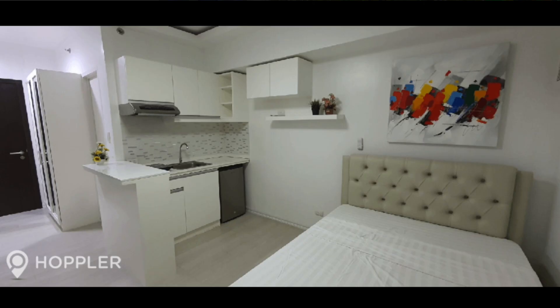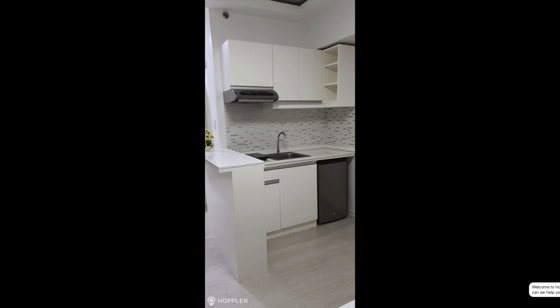Walking further into the unit, you take a left from your entryway and you have your kitchen. You can see the entryway on the left side. On the right side you have your bed and a nice design above it. Stepping closer to your kitchen, you have a basic electric stove top, sink, mini fridge, and cabinet space. So that was the first unit on our list going for $500 per month — let's hop into the next.